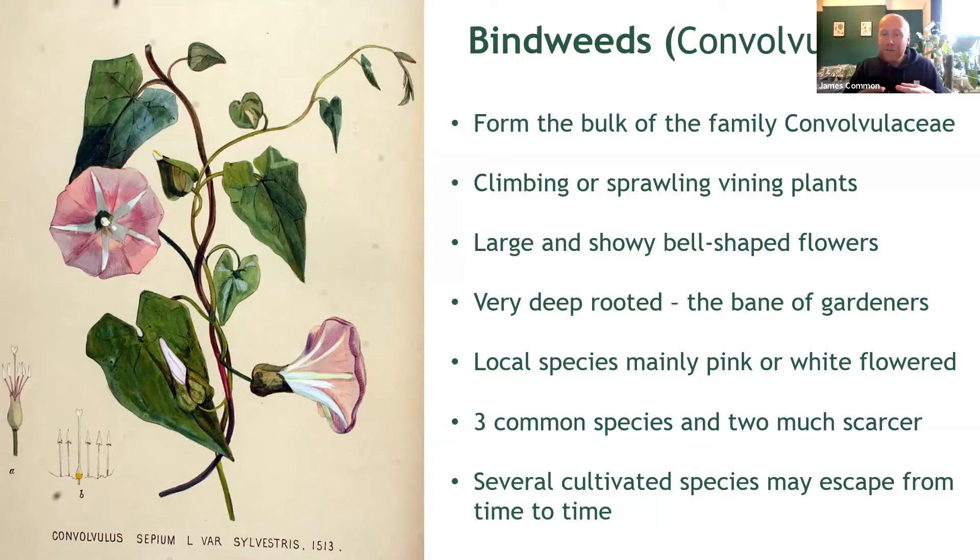Forming the bulk of the family Convolvulaceae — that is really a mouthful — these are sprawling climbing plants often seen twisting their way through hedgerows and in scrub. Most of us know them for their big, showy flowers which are either white or less often pink. I'm sure many gardeners out there are familiar with bindweeds and their daily struggle to remove them, as bindweeds are notoriously deep rooted and really hard to shift once they take hold.